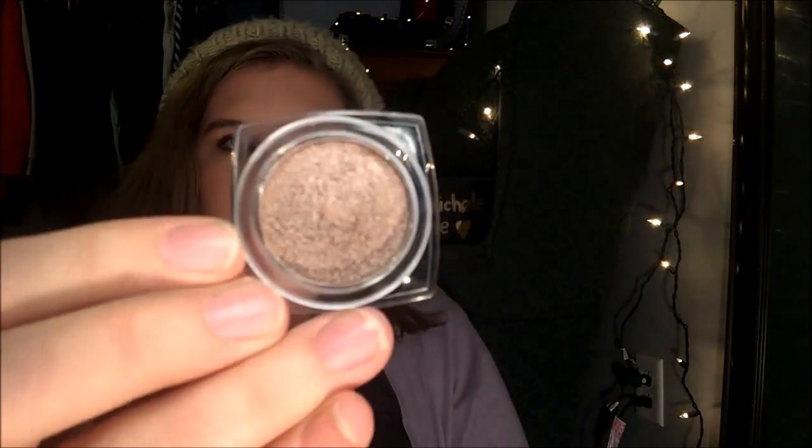This is what it looks like and this is the shade in the pan — it's in the shade Mink. And this is how it comes out when you really apply it — it's nice, sparkly shininess right there.